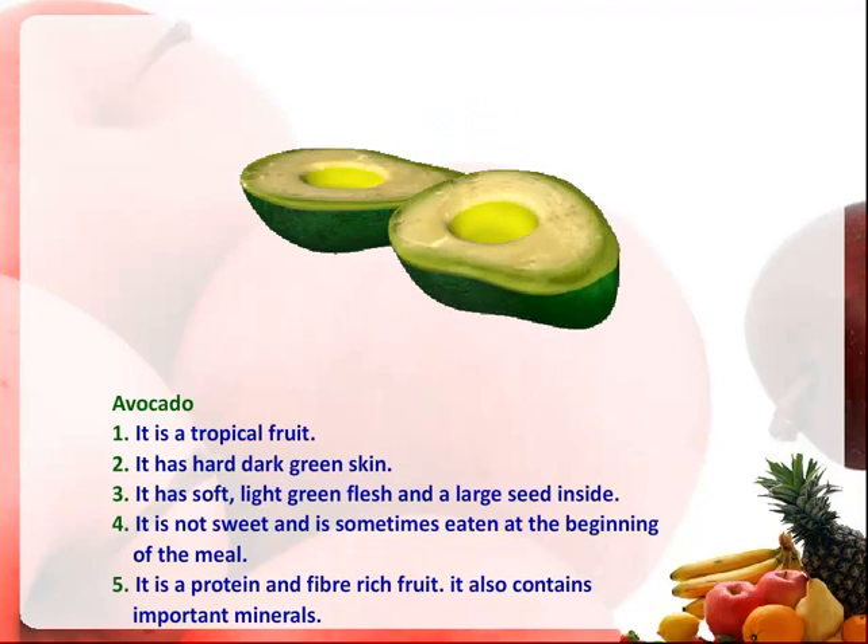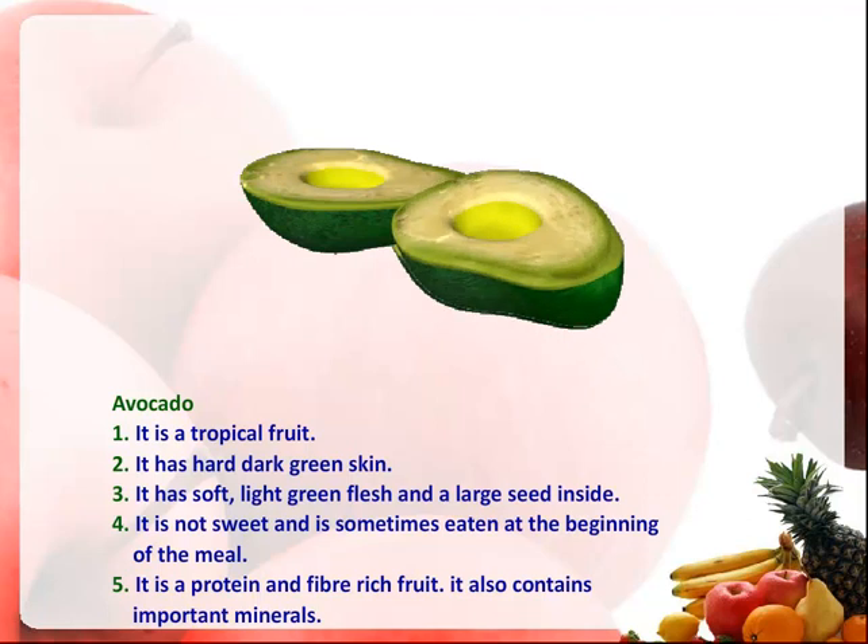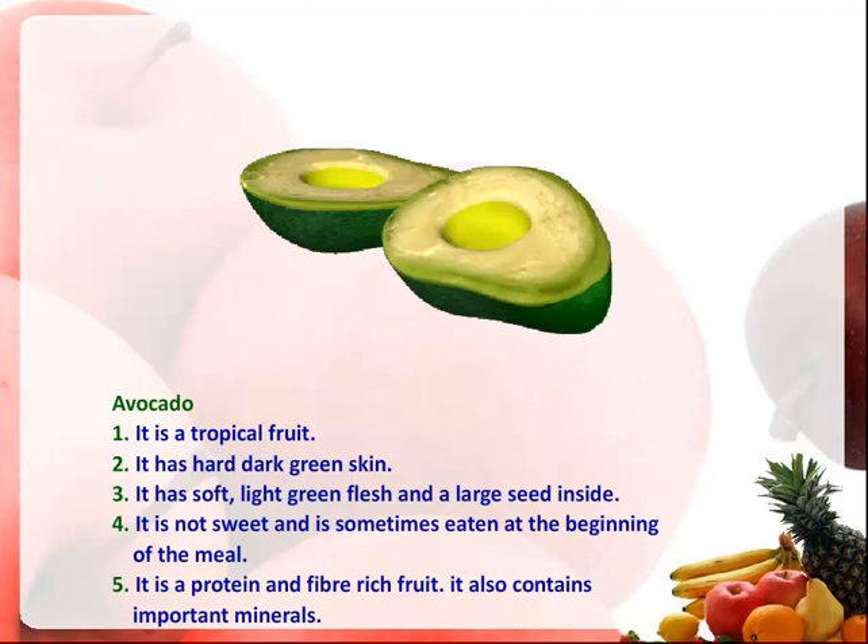Avocado. It is a tropical fruit. It has hard, dark green skin. It has soft, light green flesh and a large seed inside. It is not sweet and is sometimes eaten at the beginning of the meal. It is a protein and fiber rich fruit. It also contains important minerals. Thank you.